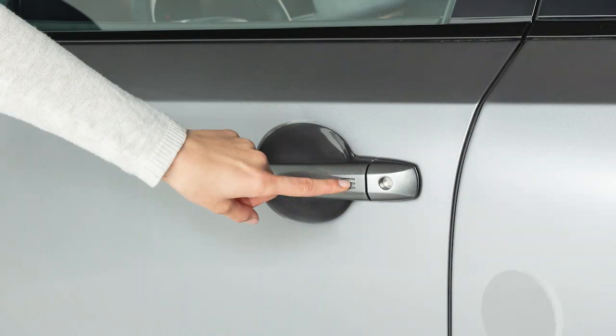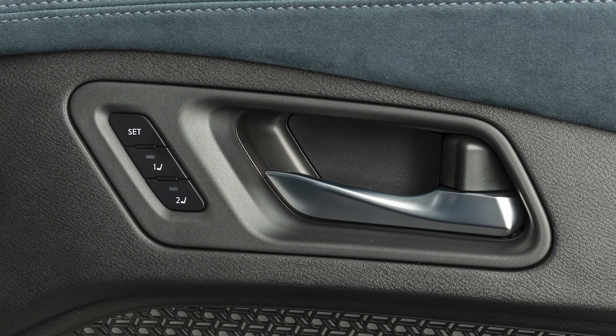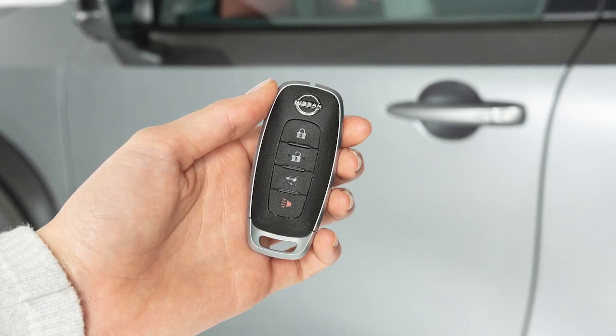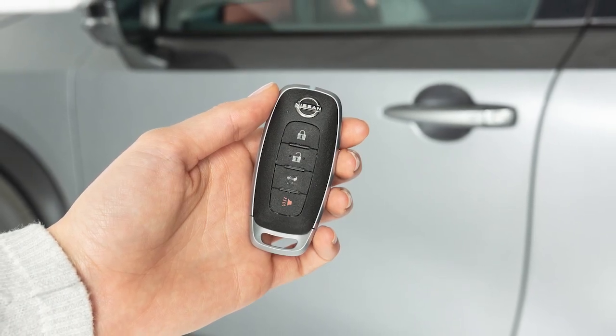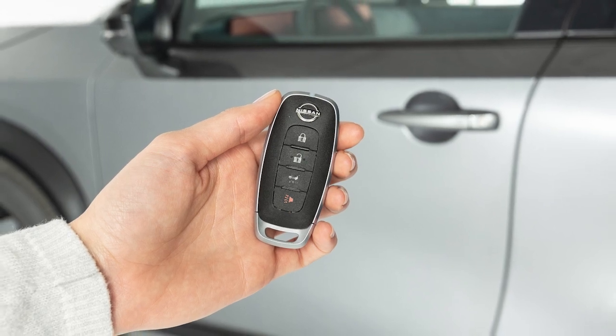Release the door handle and touch the sensor within five seconds to unlock all doors. To lock your vehicle, touch the sensor once all doors have been closed. These functions are available when the Intelligent Key is within approximately 2.5 feet of the corresponding request switch.